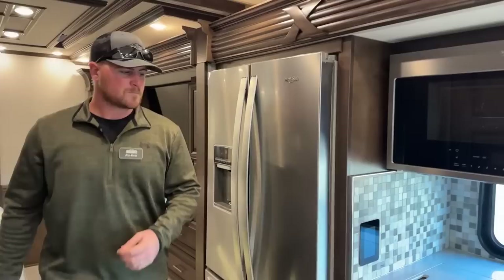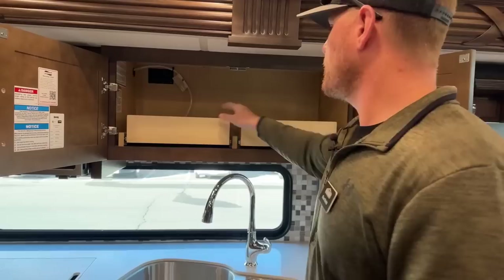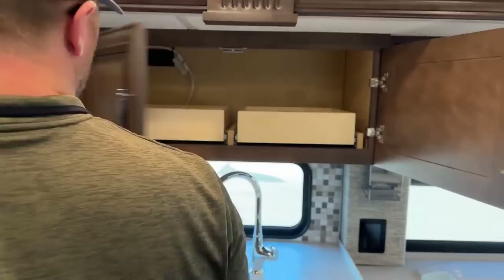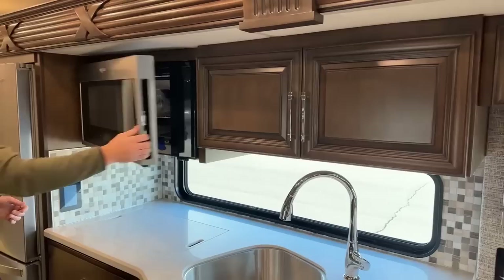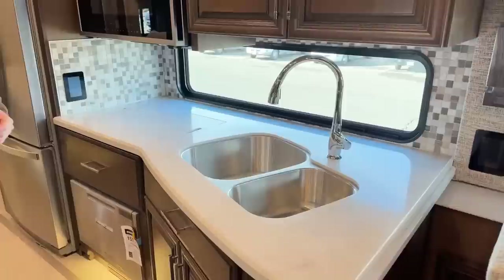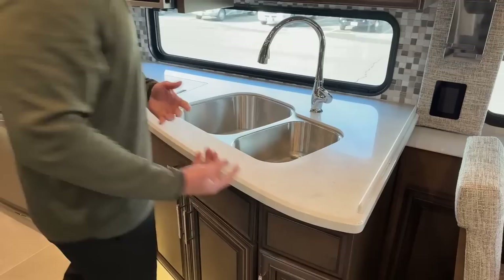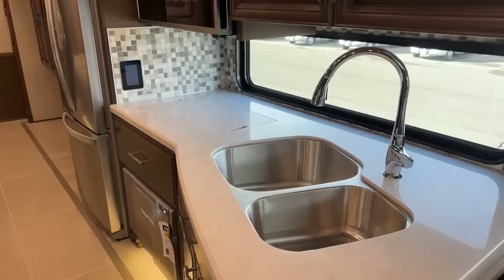Moving into the kitchen, up here we have an absolutely massive storage cabinet with rollout drawers for easier access. We have our power cord for the 1.7 cubic foot Whirlpool convection microwave. Down below there's a beautiful solid surface countertop with a little water block right there — important so you're not dripping water off the counter into the dinette area. We also have a two-bowl stainless steel undermount sink.